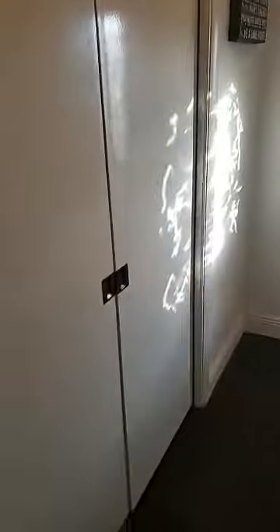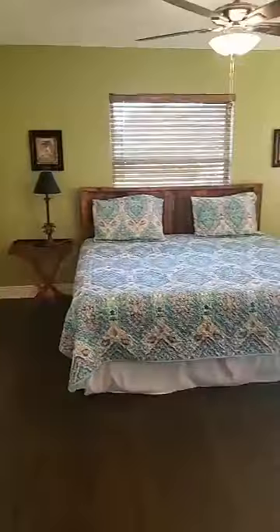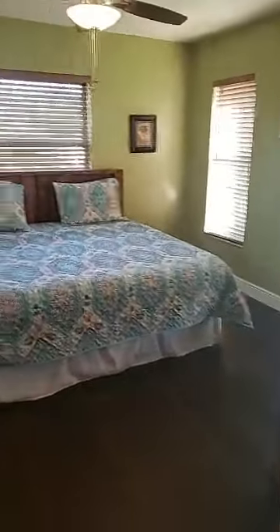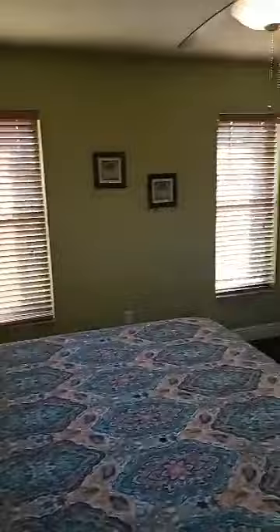The first bedroom can be set up as an office, den, or it could double as a second living room for those who like a little separate space. It's a really good size room — there's a big king-size bed in here and you can still see there's plenty of room for an end table on both sides. Nice closet, painted in beautiful Florida colors.